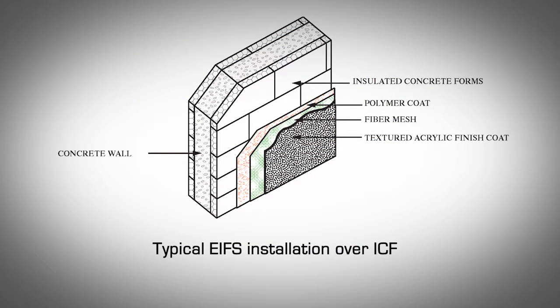EIFS — Exterior Insulation and Finish System. EIFS, also known as synthetic stucco, is a multi-component exterior finish for walls. The system has traditionally been installed over wood frame substrates with appropriate sheathing. Some EIFS manufacturers have changed the name of their products to distinguish them for ICF applications; for example, DryVit EIFS for ICF has been renamed TAFS — Textured Acrylic Finishing System. The typical EIFS cladding system consists of a foam insulation layer, a polymer base coat, a fiber mesh reinforcing layer embedded in the polymer base, and an acrylic textured finish coat.